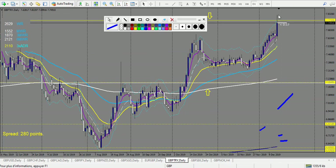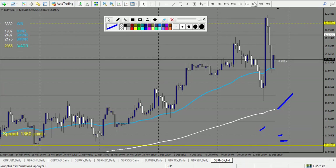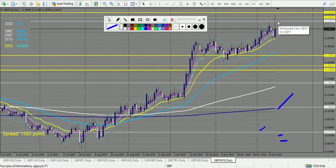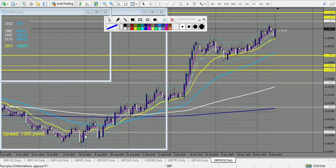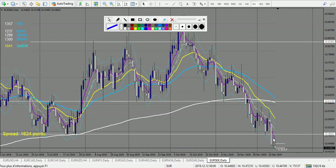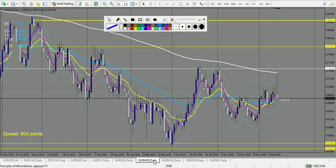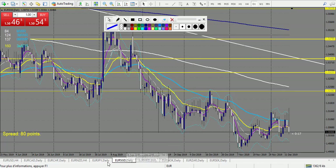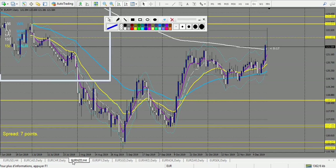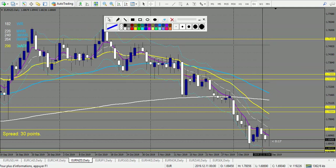GBP/SEK — no trade. GBP/NOK — one loss. EUR/SEK — this one was at the envelope so it didn't count, but it was a very nice trade. EUR/SEK nothing, EUR/NOK no trade, EUR/HKD no trade, EUR/SGD same, EUR/JPY no trade. EUR/NZD — this was a trade from last week; it touched exactly the level and made 140 pips — a winning trade.